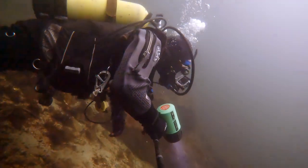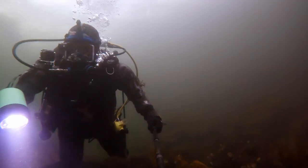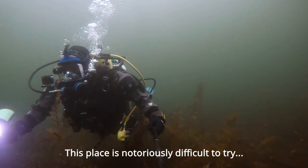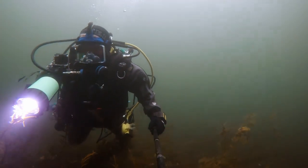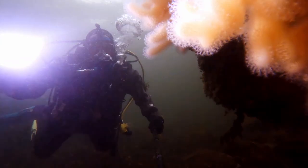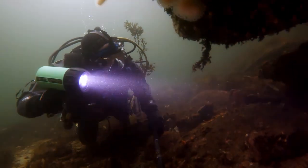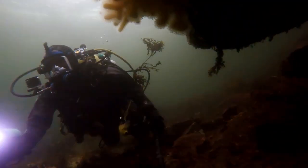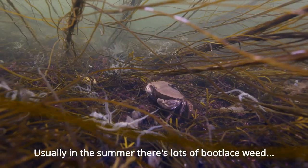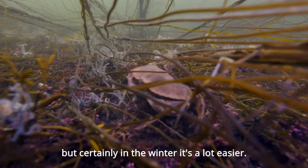An old oyster shell. I think the tide's changed — seems to be swimming against it now. This place is notoriously difficult to try and work out the tides for. Usually in the summer there's a lot more weed, which makes progress a bit difficult, but certainly in the winter it's a lot easier.